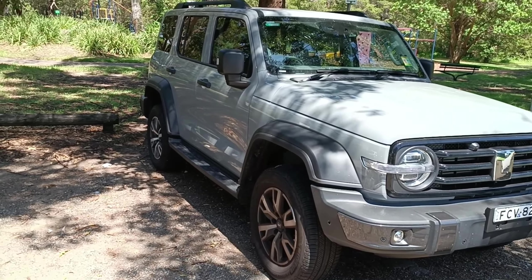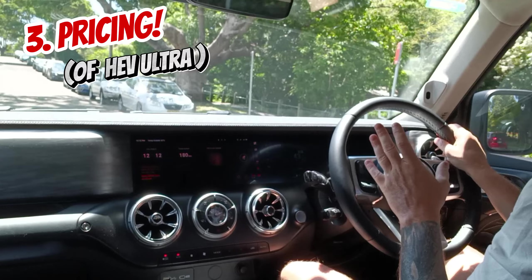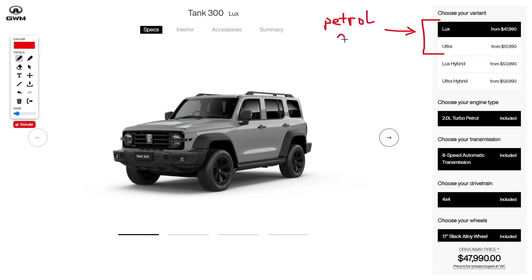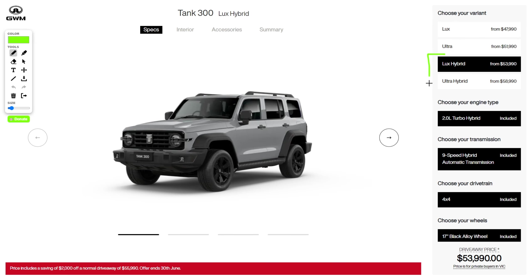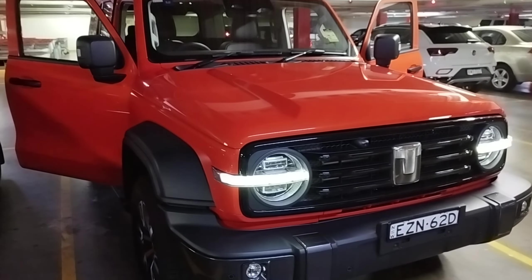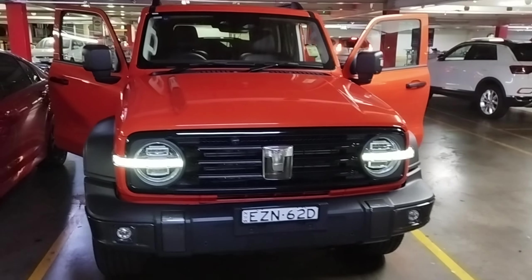Point number three: the price positioning of these vehicles in Australia. The petrol Luxe entry at $47,990 is competitive for a capable off-roader — fair enough. However, the Luxe Hybrid starts from almost $54,000 ($53,990), and the Ultra Hybrid version of Tank 300 is $58,990 — almost 60 grand. That's no small change, considering Tank 300 limits larger families with insufficient interior space for proper camping and other uses.